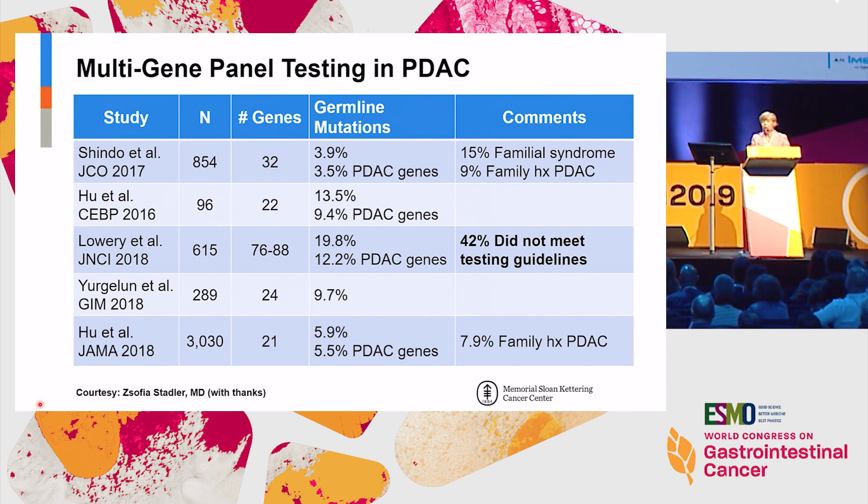Summarizing the germline analyses done in pancreas cancer — these are the major reports — the findings are pretty consistent. There's a significant pickup of anywhere from 3% up to 19% depending on how many genes were tested. Most findings were in genes previously known to be associated with pancreas cancer. The key finding across multiple analyses is that about 40% of patients wouldn't have met guidelines for testing and would have been missed had one gone by a traditional approach to germline evaluation.